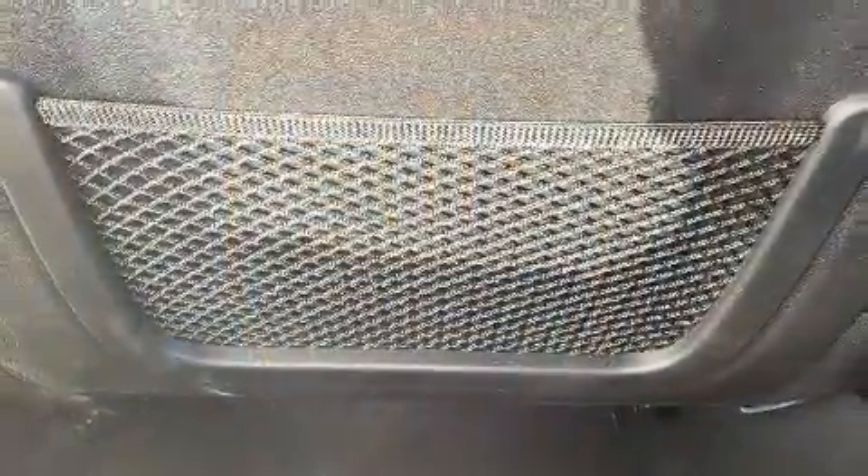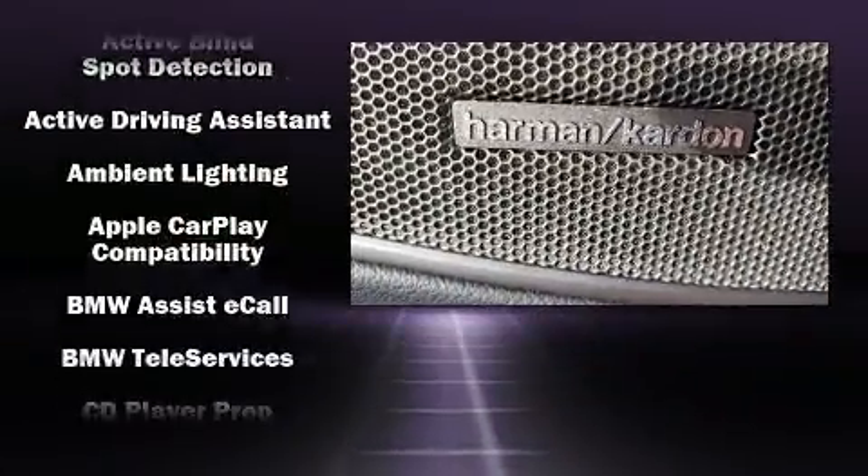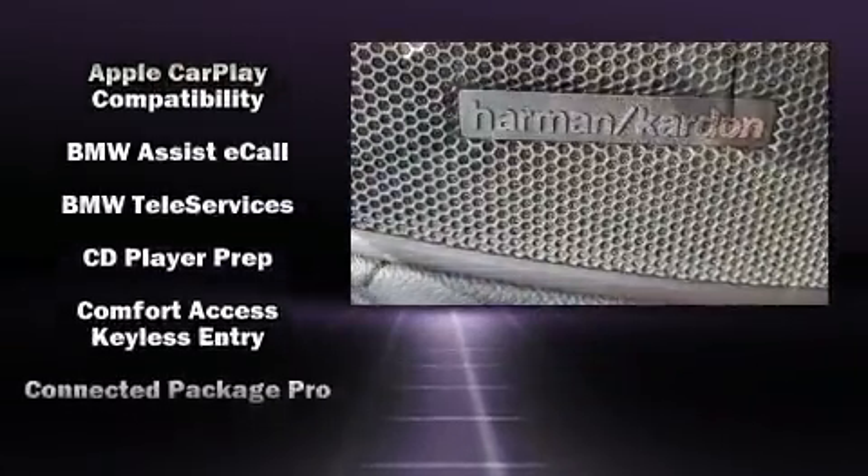Audio features include an AM-FM radio, a 20-gigabyte hard drive, and 17 speakers, providing world-class sound throughout.